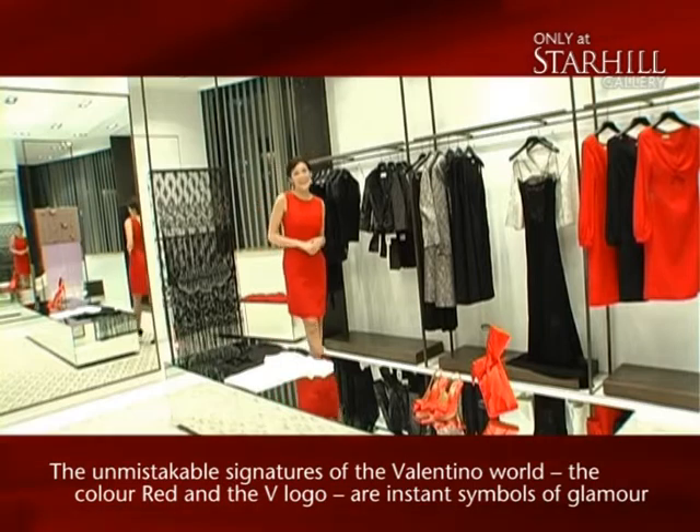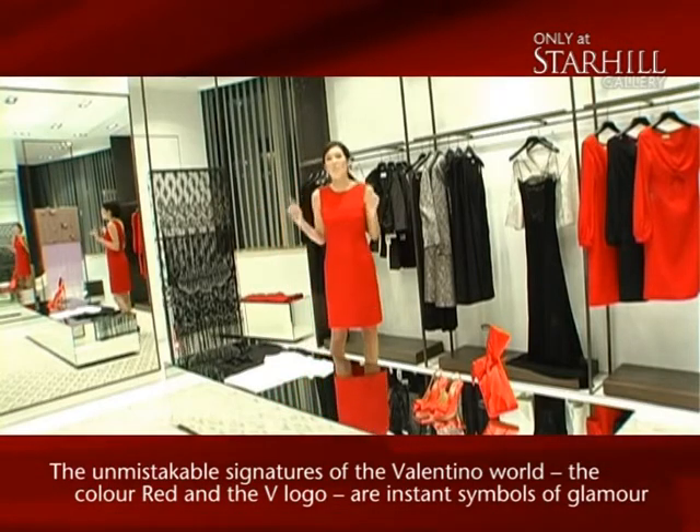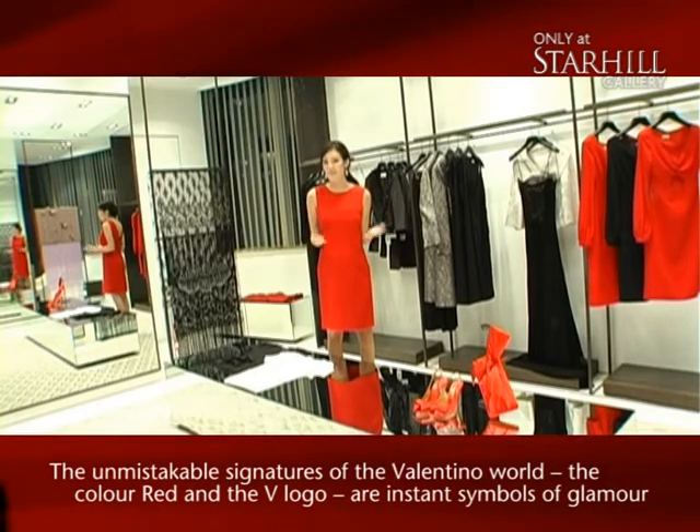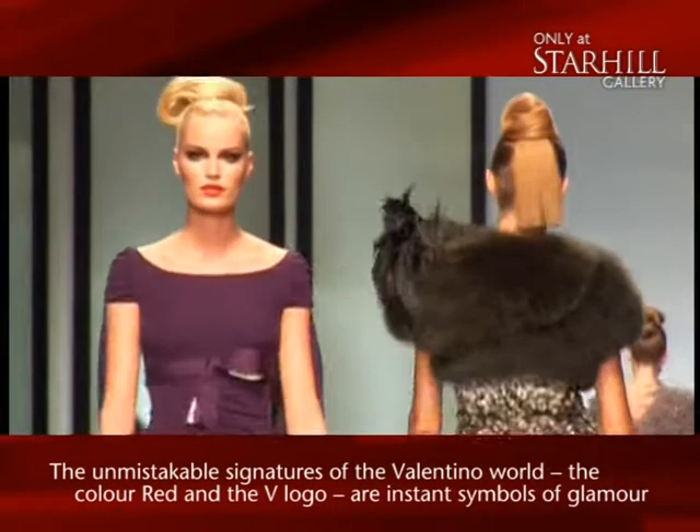And if you're dying to get your hands on anything Valentino, what makes this boutique at Star Hill Gallery so appealing is that it carries all the lines and all the collections.